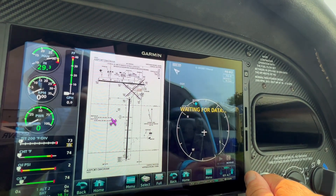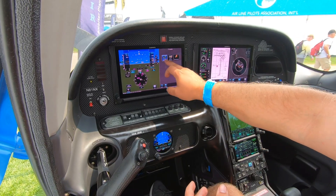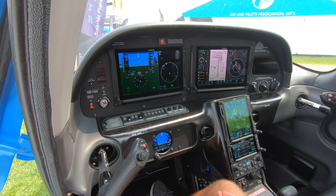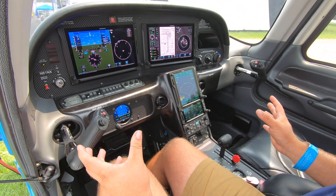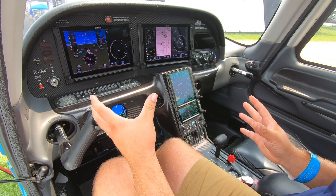Or splitting the PFD and maybe looking at a weather product, or maybe we need to look at our SiriusXM for trip planning purposes. There's a lot of flexibility with all the different displays to not only show what you need up front, but anywhere on each one of the displays.